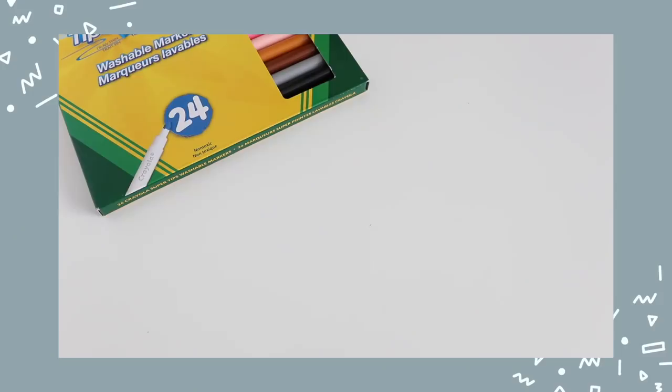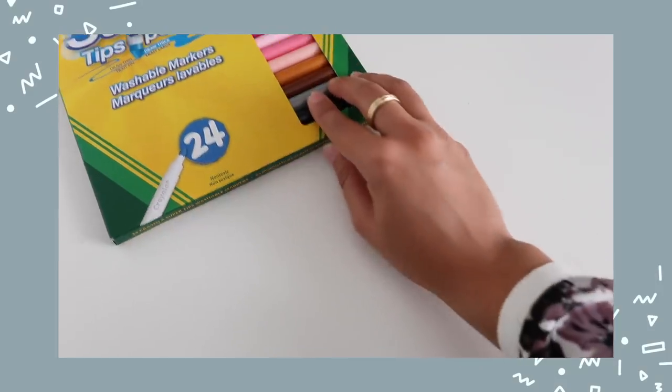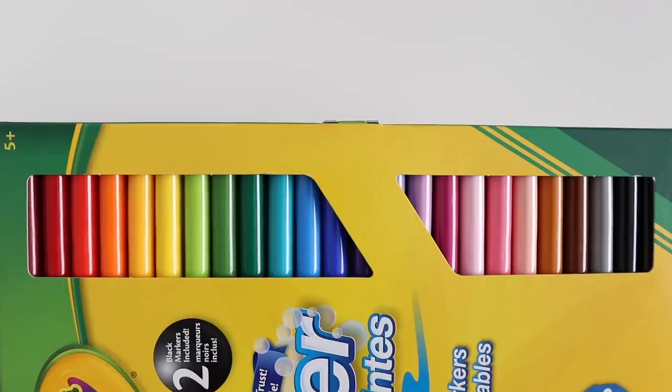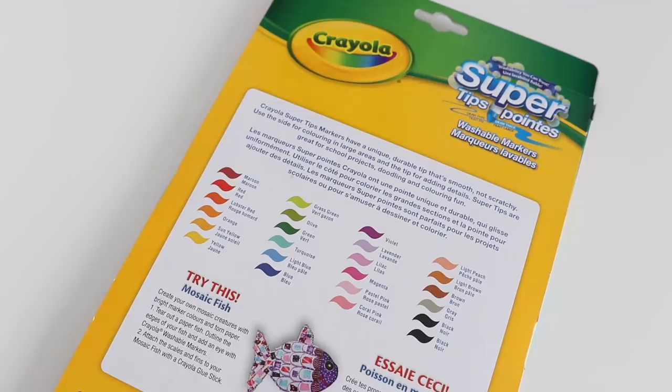We're going to focus on some Crayola products. The first one is the Crayola Super Tip markers. This is probably one of the best value products I've ever come across because the color pigment they give off is so great. You can use them in your bullet journal to add colors to your spreads, or in your notes. They are pretty inexpensive — you can find them on Amazon for a great price, and Walmart and Staples usually have them on for great deals especially during back-to-school season.